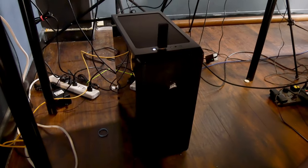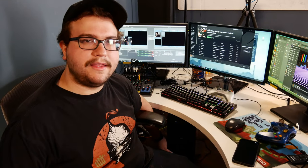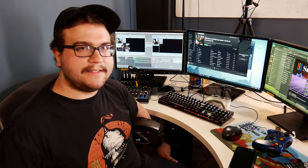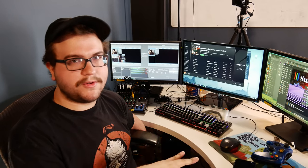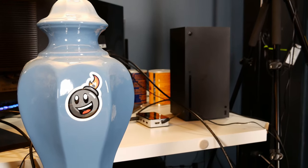We custom built a computer — we'll do an insert shot of that. Nothing fancy really. The only fancy thing is the $600 Blackmagic Decklink card for HDMI input — simultaneous inputs up to 4K — so we can do two cameras normally.